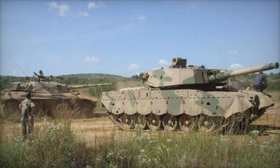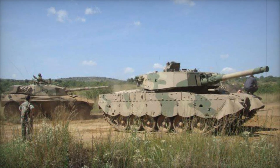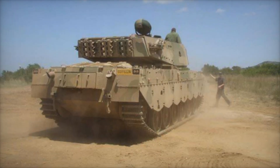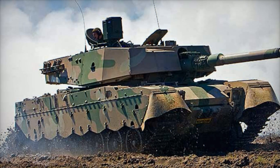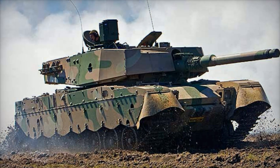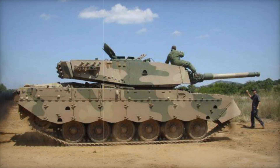The story of the Oliphant begins with the British Centurion main battle tank, a remarkable design from the Cold War era. In the early 1950s, South Africa became one of the first countries to adopt this powerful vehicle, acquiring the Centurion MK.3 models. These tanks were impressive, but as time passed they began to show their age. To remain competitive, South Africa needed to modernize its armored forces.